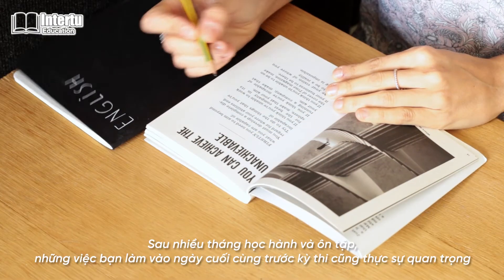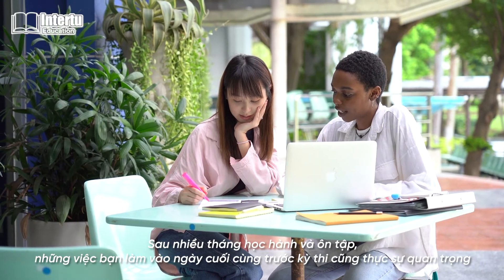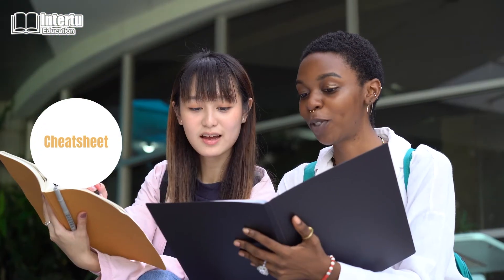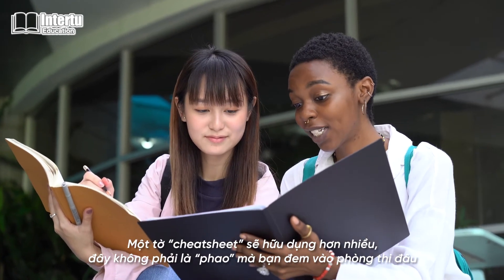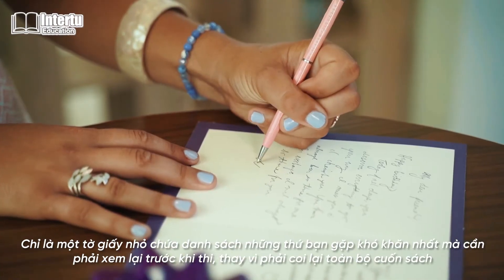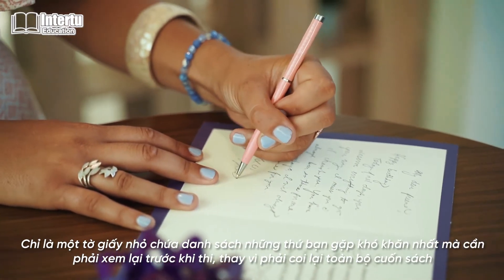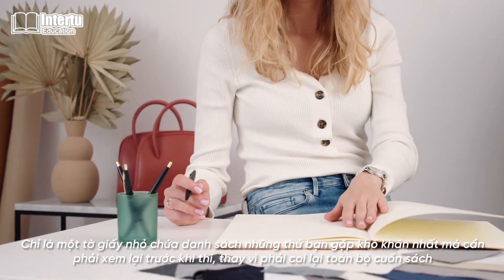After months of studying and reviewing, what you do the day before the exam is actually very important too. A cheat sheet would be useful — of course, it's not a paper that you bring into the exam room to cheat. A cheat sheet is a list of things that you struggle with the most. Read this before the exam instead of covering the entire book.